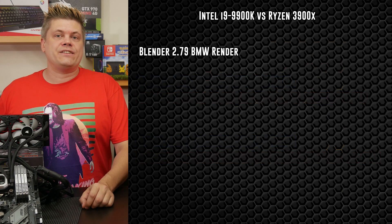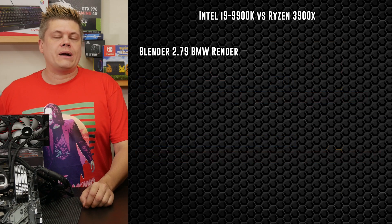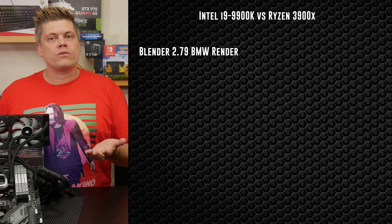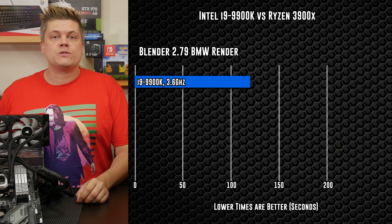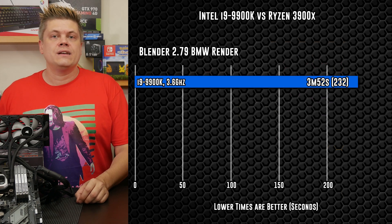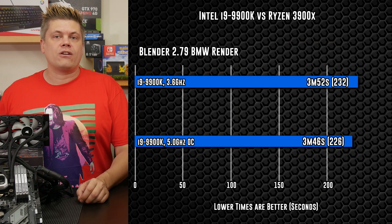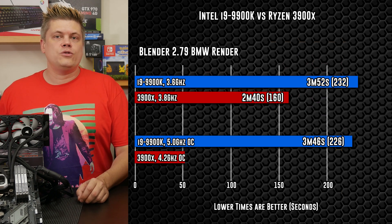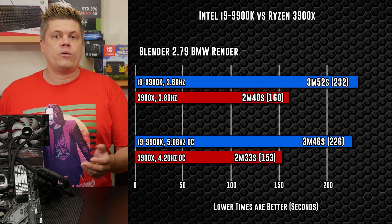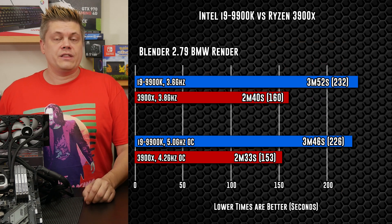Blender's BMW test is an easy real-life use case, so I would favor these results and the Premiere results more than the synthetic Cinebench scores. The i9 at stock performs well at 3 minutes 52 seconds, getting a small boost from 5GHz at 3 minutes 46. Ryzen 9 finished at 2 minutes 40 at stock and 2 minutes 33 seconds with the 4.2 overclock. Lower times are better for this benchmark.